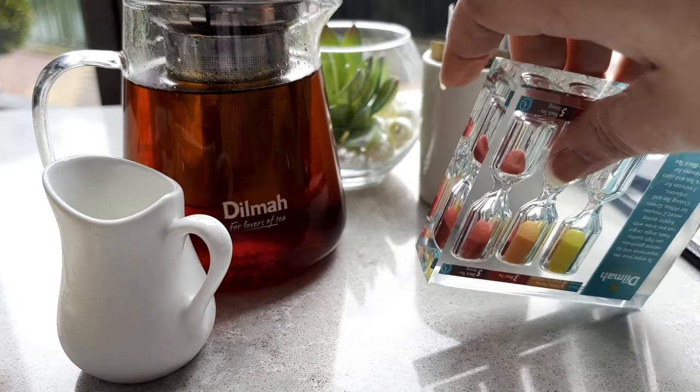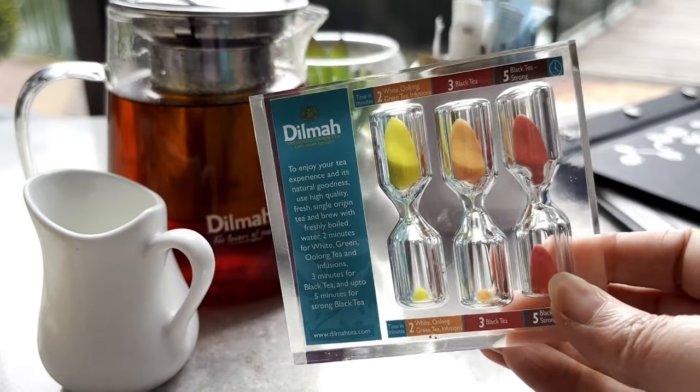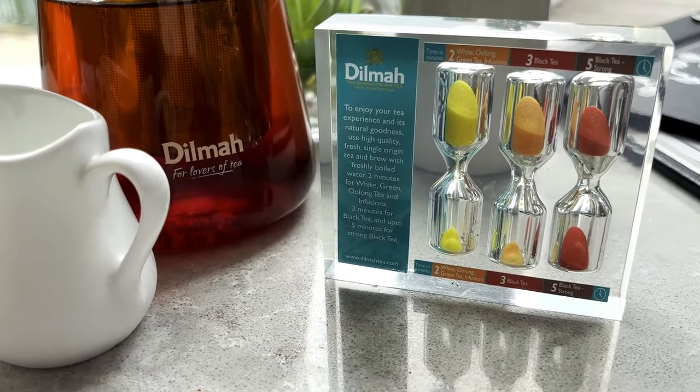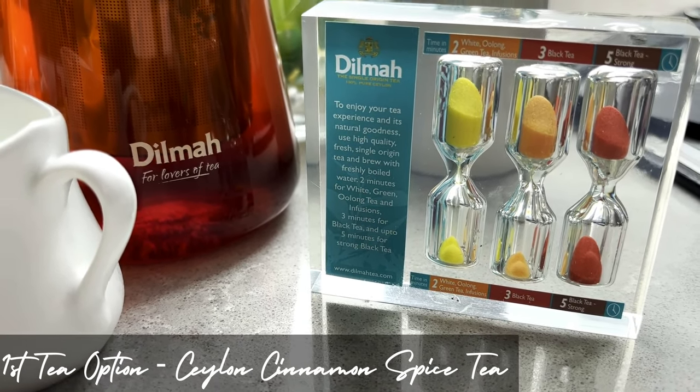With the afternoon tea, you get an option to select two teas. I picked a Ceylon cinnamon spice tea and they bring out this timer so it gives you an idea of how long to wait. I thought that was really useful and I've not seen that in many afternoon teas.